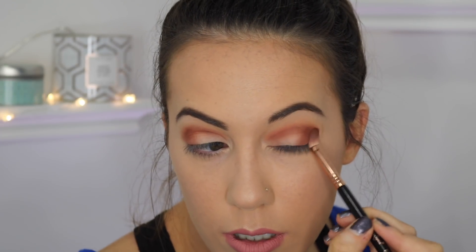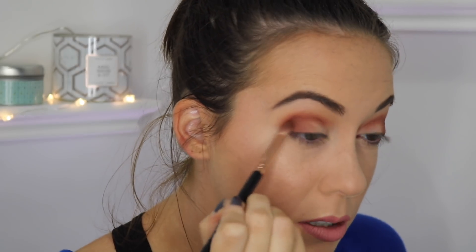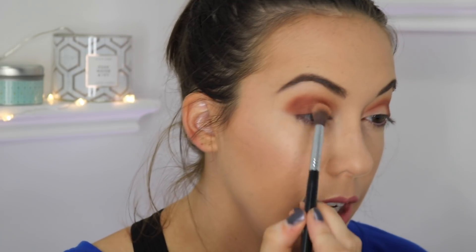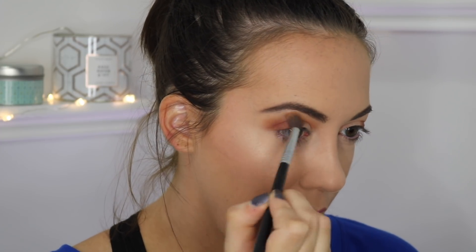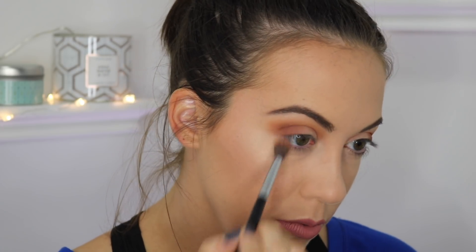This shade kind of reminds me of something out of a Morphe palette with the red undertones. I told myself I wasn't going to do a really smoky look, but that's just where this is going. I'm going back in with Outgoing to blend everything out very lightly. These other brushes are blending things out really nicely and easily — the brush that came with the palette was just too stiff.